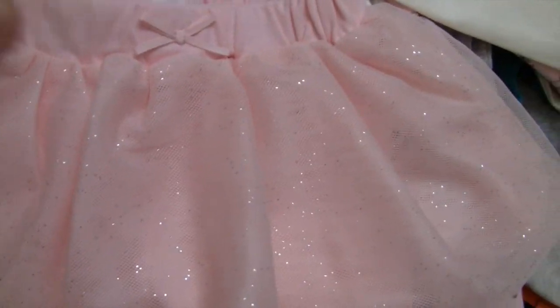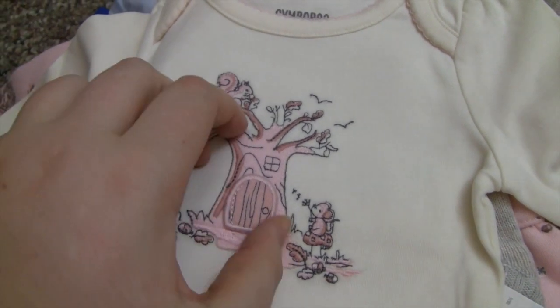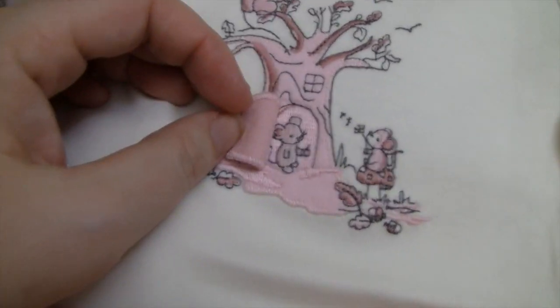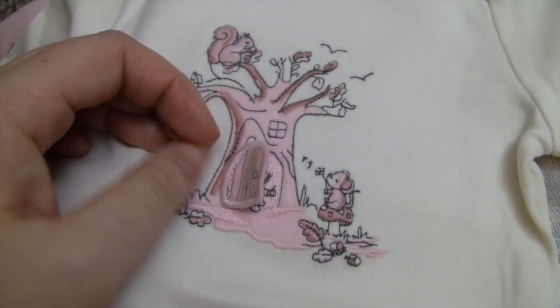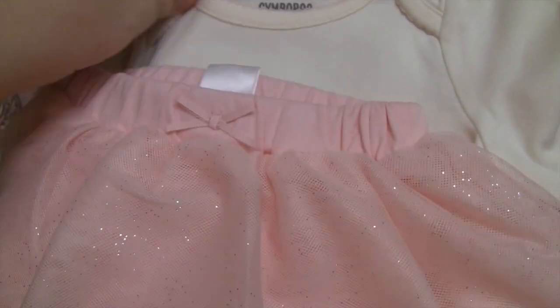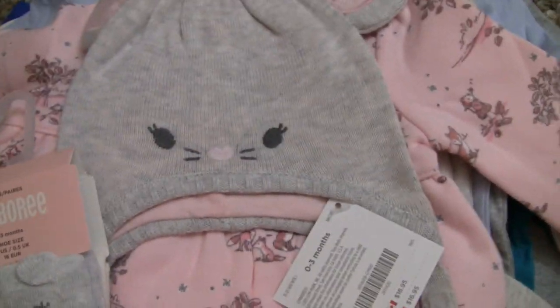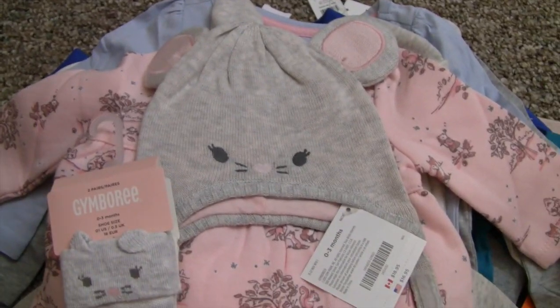Then comes the Zoe section. I got her this adorable little tutu pants skirt thing to go with this little onesie — it's so cute. The little door opens and there's a little mouse inside. I just love the colors, it's so pretty.